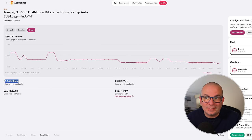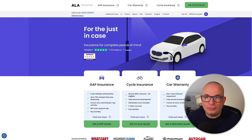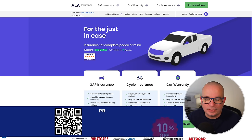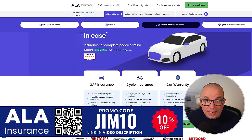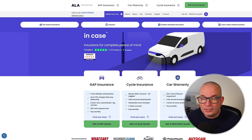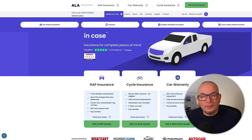This video is sponsored by my friends at ALA Insurance. If you don't know them, ALA offer all kinds of supplementary insurance products — car warranty, car excess insurance, key cover, scratch and dent insurance, alloy wheel and tyre insurance — all the kinds of things that might come in useful if you're leasing a car.